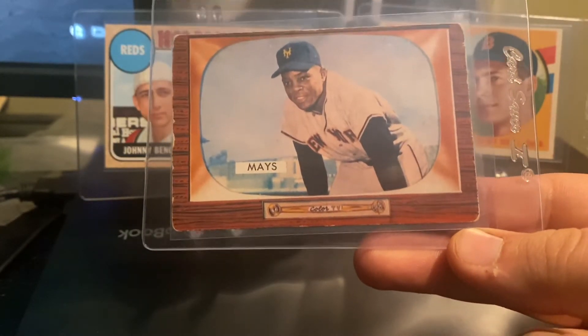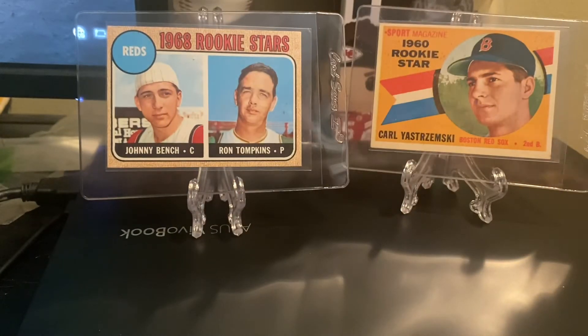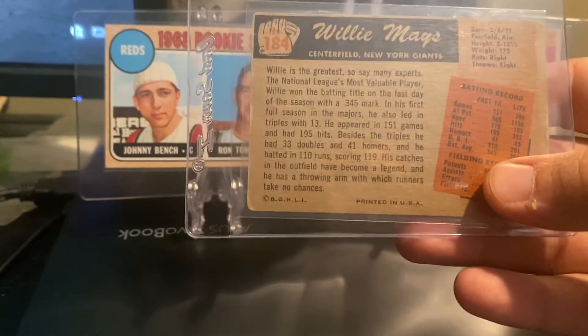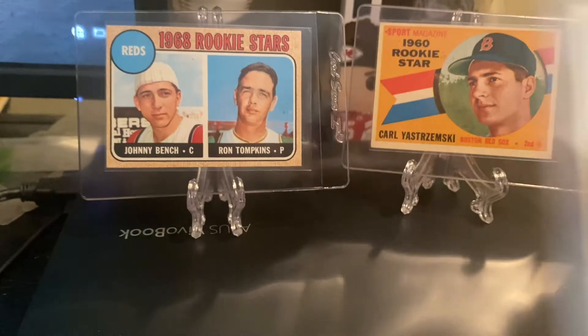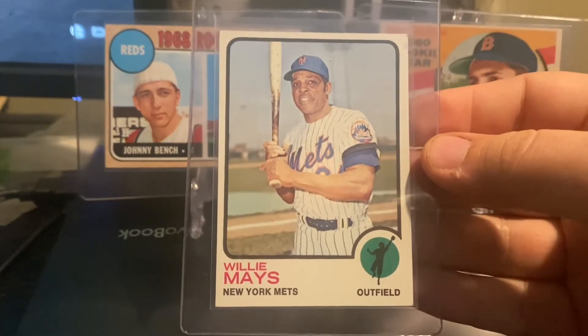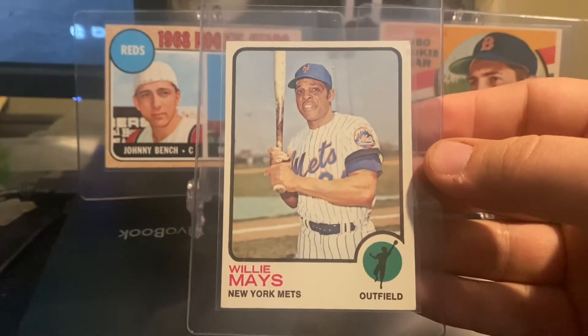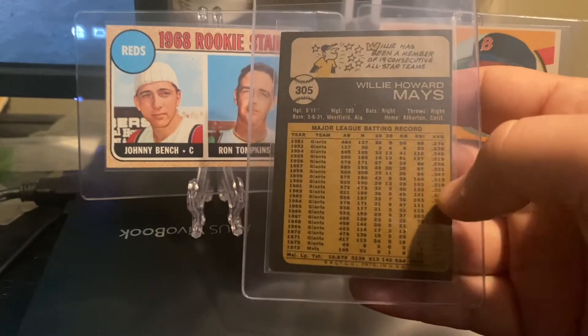Love the set. Love Willie — arguably the greatest player of all time. Here's the back for you. He just turned 91 years old. There is his 1973 Topps — that's his bookend card, his last card, New York Mets. The condition on that was excellent. Happy to add that to the collection.